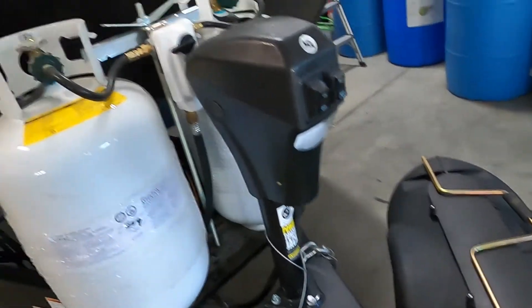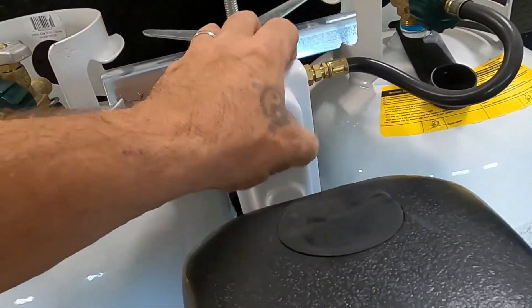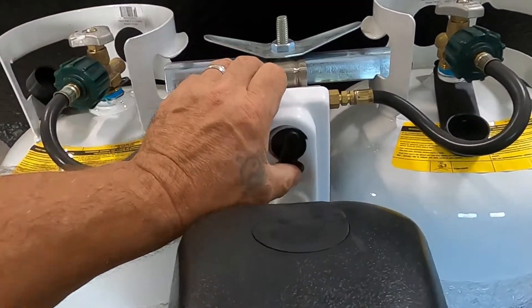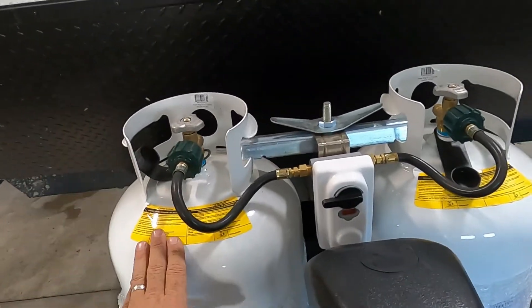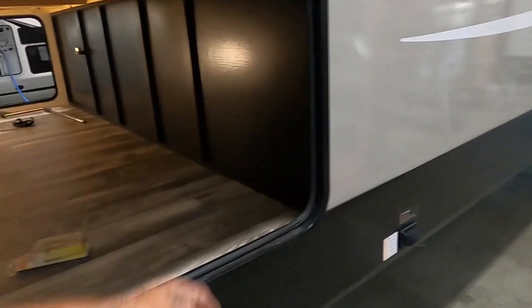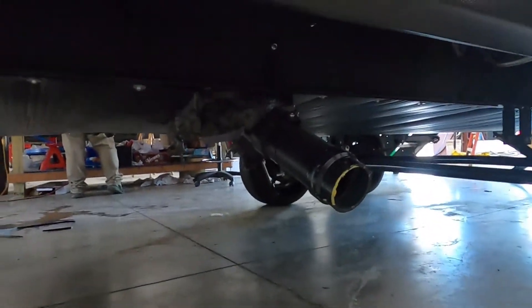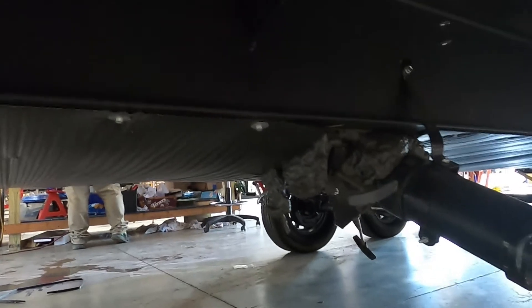Your propane does come with a cover. The regulator: lefty-loosey to open, just point it toward the tank you wish to be using. You can put it in the middle and it'll automatically cross over, but I recommend doing one tank at a time — that way, even if you have to get up in the middle of the night and switch them over, you know where you're at. Continuing down our off-campsite side, there's big pass-through storage, stabilizing jacks, and here's where we would dump our black and gray tanks. That about covers everything out here — let's go take a look at the inside.